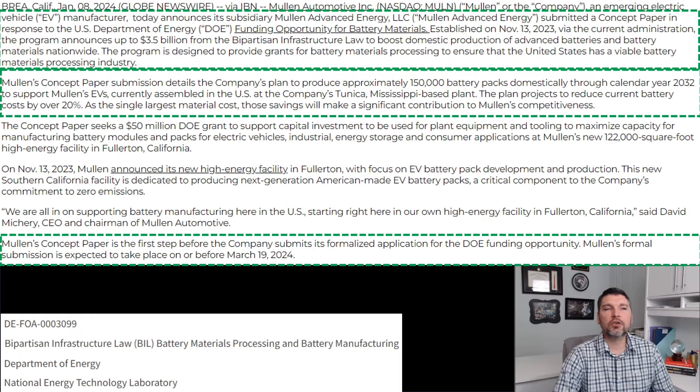On January 8th, 2024, Mullen Automotive announced their pre-application for a Department of Energy grant worth a total of 50 million dollars. The first portion includes Mullen's concept paper submission, which outlines their plan to produce approximately 150,000 battery packs domestically through calendar year 2032.